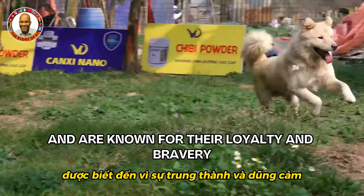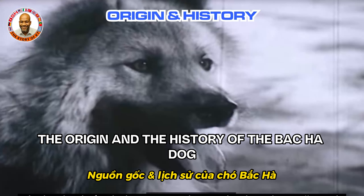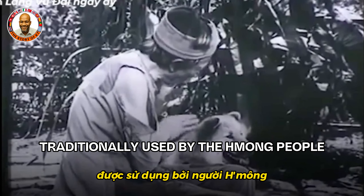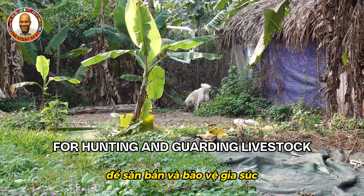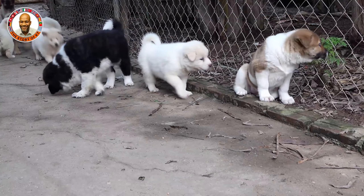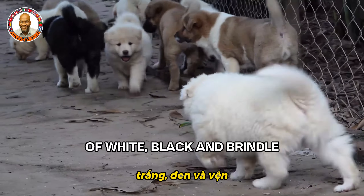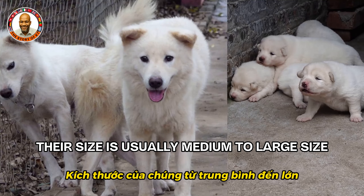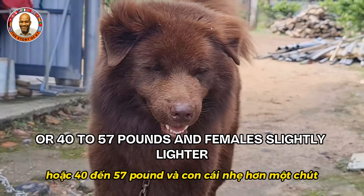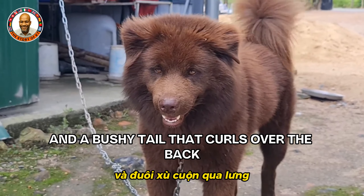From the Bac Ha region, these dogs have thick coats and are known for their loyalty and bravery. They need firm training and plenty of exercise. The Bac Ha dog hails from the mountainous northwestern part of Vietnam, traditionally used by the Hmong people for hunting and guarding livestock. Their fur is dense with a double coat suited for cold mountainous climates, appearing in white, black, and brindle. They are medium to large sized, with males weighing 18 to 26 kilograms.